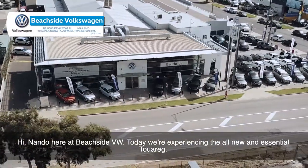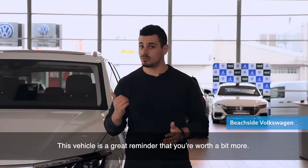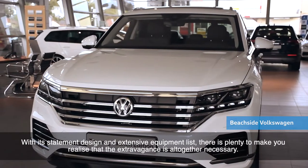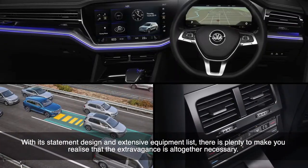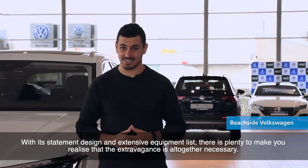Hi, Nando here, Beachside VW. Today we're experiencing the all-new and essential Touareg. This vehicle is a great reminder that you're worth a bit more. With its statement design and extensive equipment list, there's plenty to make you realize that the extravagance is altogether necessary.